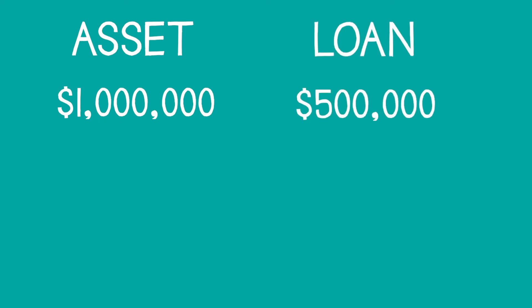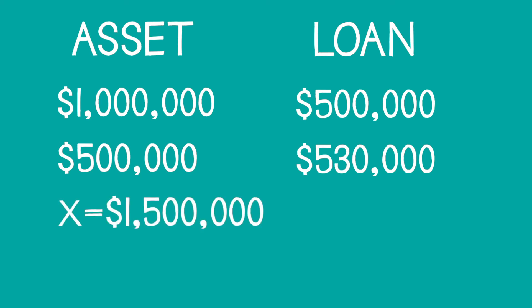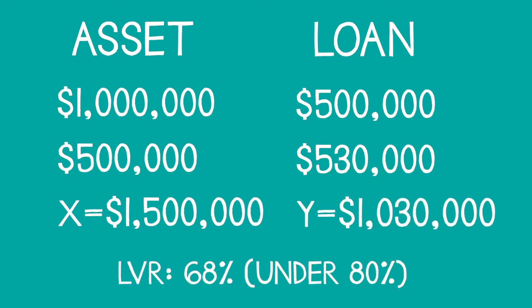I'm actually allowed to borrow 100% plus fees. My property is worth a million, I owe $500,000, I buy another property worth $500,000 and want to borrow $530,000. The bank looks at all these properties together — your total assets are worth X and your total loans are Y. The combined LVR is under 80%, and because it's under 80%, you've just bought another property with no down payment. That's how people use equity to buy their second, third, and fourth properties.